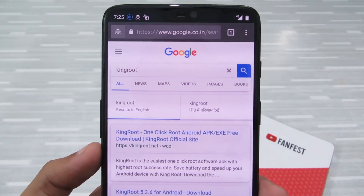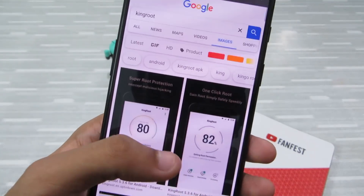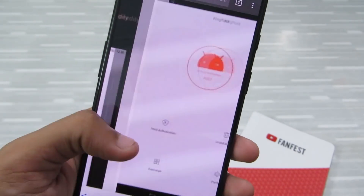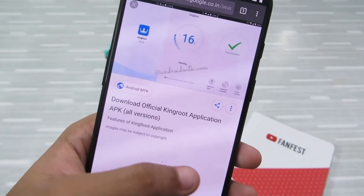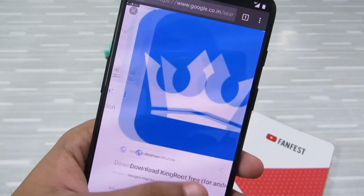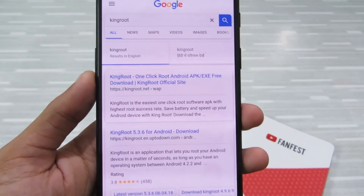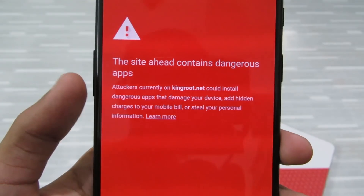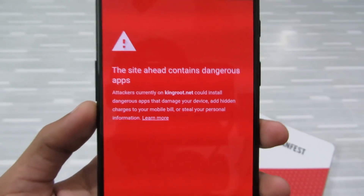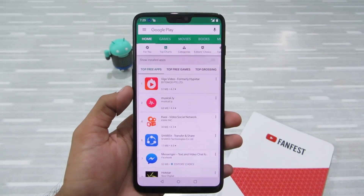Last but not least is Kingroot. Kingroot is a one-stop root application that helps you root your Android device in one click, and this app is very harmful. There's no proper information about which developer this app comes from and no background information about it. Once this app has root access, it can do almost anything — steal your data, install malicious apps on your device, and you won't even realize your data is being stolen, including credit card data and banking information. When I tried to visit their website, even Google warned me that the site contains dangerous apps that could damage your device or steal your personal information. This app is a total no-go zone.